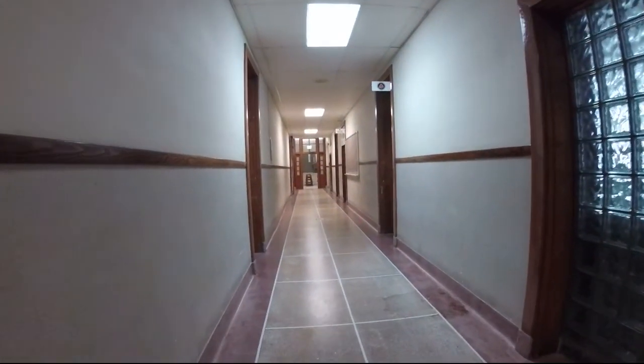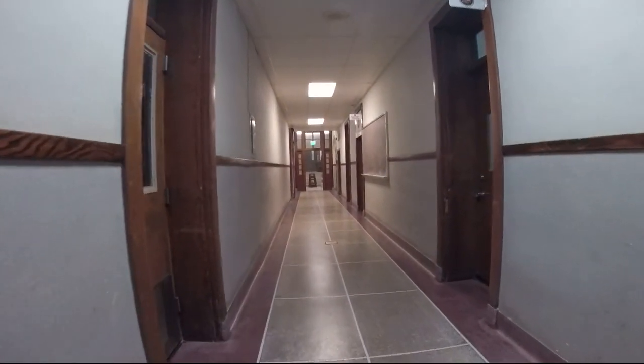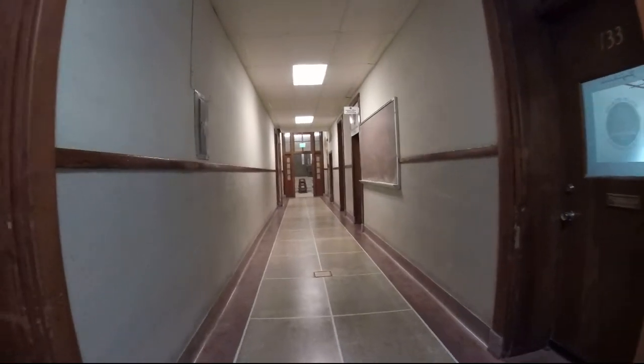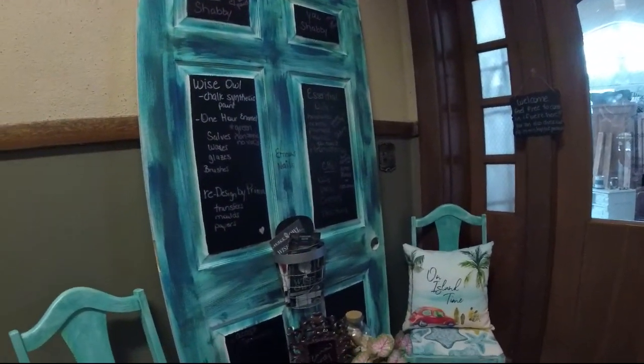They say the owner says it's not haunted — I'm going to say bullcrap. There's probably some activity here. We'll walk around for a minute. There's some businesses up here. It's kind of cool.